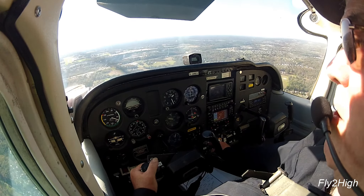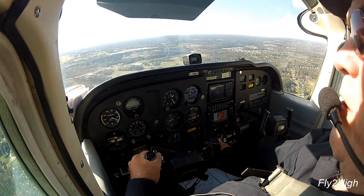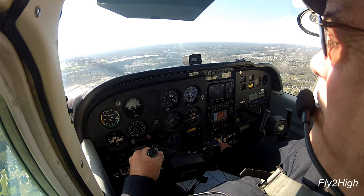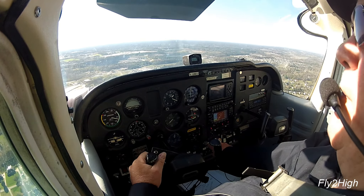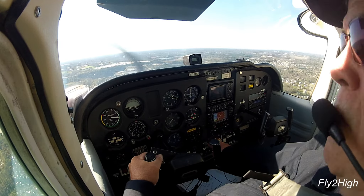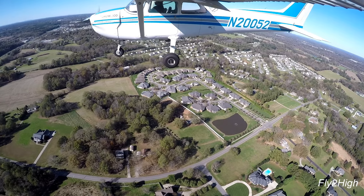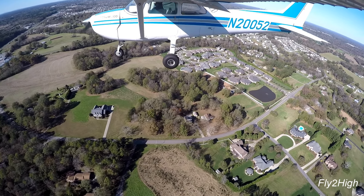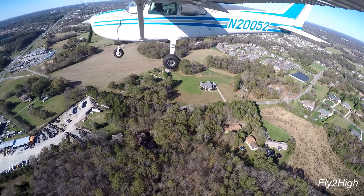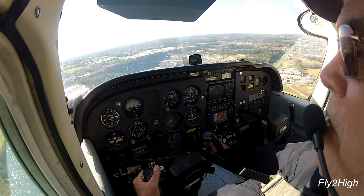Monroe traffic, Piper Malibu is approximately 6 miles straight in final, runway 23. Alright, we do have traffic on final — a little tight, but we'll make it work. Monroe traffic, Cessna 8081 Lima, turning left base, runway 23, Monroe.